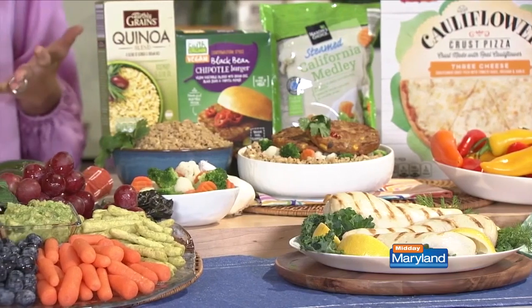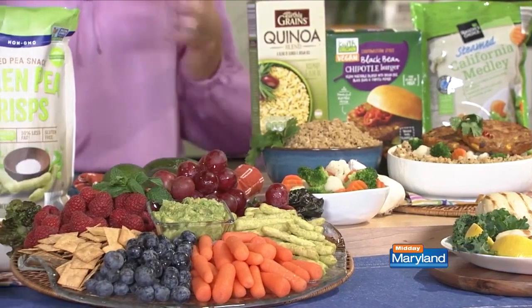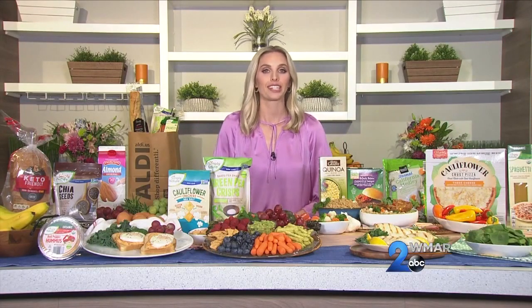How can we eat better without overspending? I know that can feel really overwhelming with prices increasing everywhere, but the first step is to restock your fridge and pantry with items from Aldi. In fact, I got all of this here for under $50 — and it's really high-quality foods, things like quinoa, chia seeds, and veggie burgers. So eating healthy really doesn't have to be expensive.